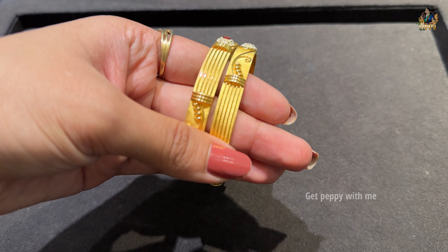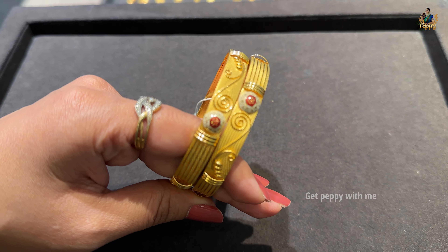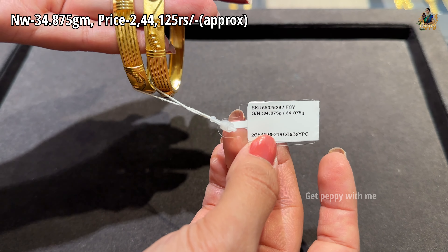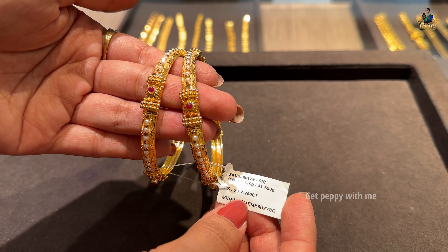This is a very stylish bangle again, which has enamel detailing in cream white color and bright red color with textured work. Net weight is 34.875 grams and the price is ₹2,44,125 rupees. These are made in pure 22 karat gold.